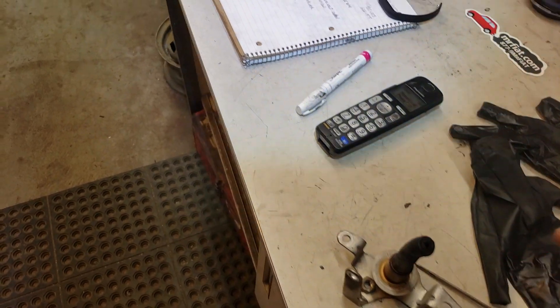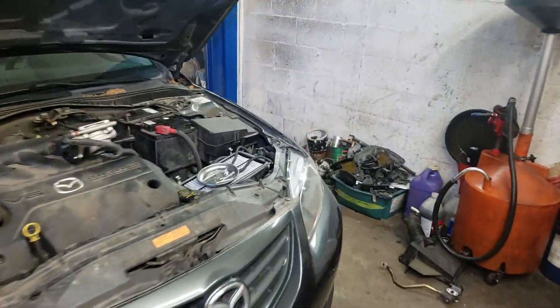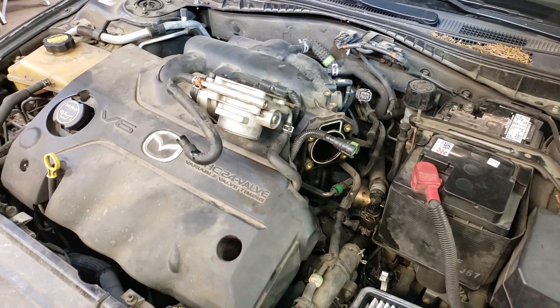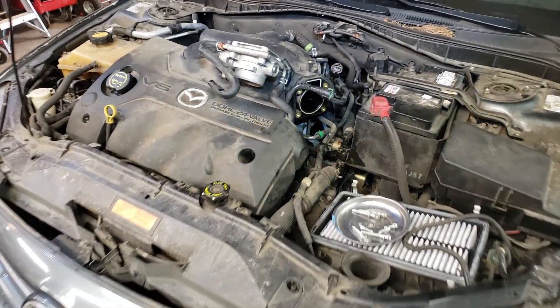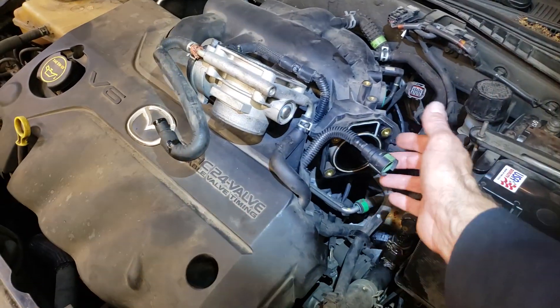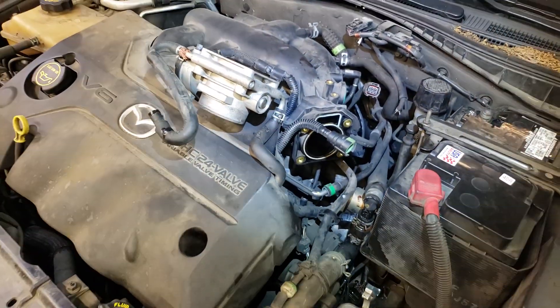So if we drill this out, clean it up, pick it out — whatever it takes — we can fix this car. I'm going to clean this up really good, put it back on the car, clear the codes, and drive it. This is a 3.0 V6 in a 2006 Mazda 6 wagon. You have to remove the throttle body — good idea to clean it up — then take the tube bracket off and clean it up.